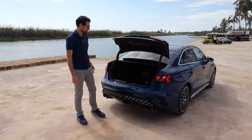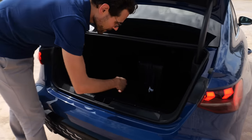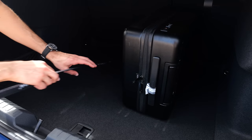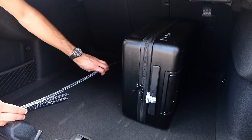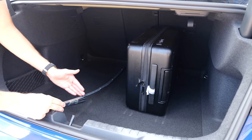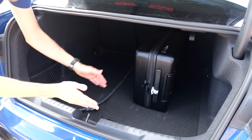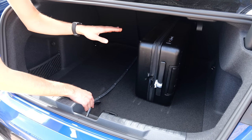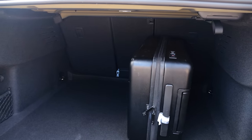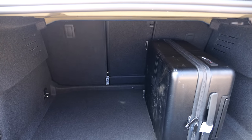As for the trunk in the sedan, it is limited in height, but offers better length. Width is about 1.4 meters or 40 inches, and length is also almost 1 meter 40 inches — whereas the hatchback offers only 80 centimeters or 31 inches in length. So you gain trunk length with the sedan but lose some height. You can fold the rear seats, but you have to go around to the rear to do it.